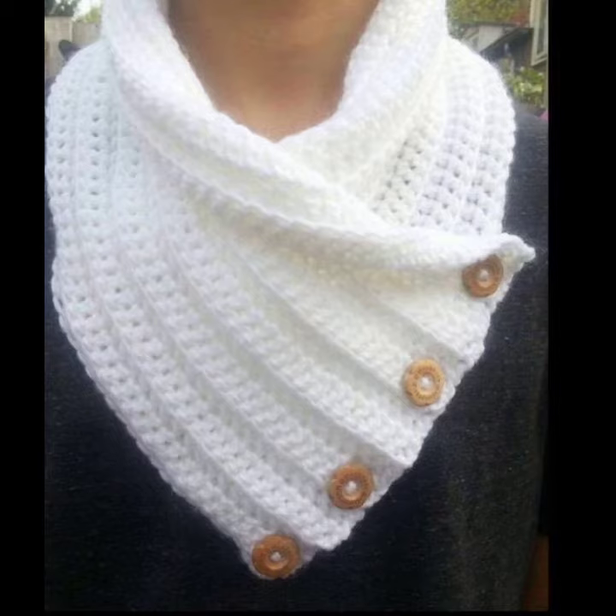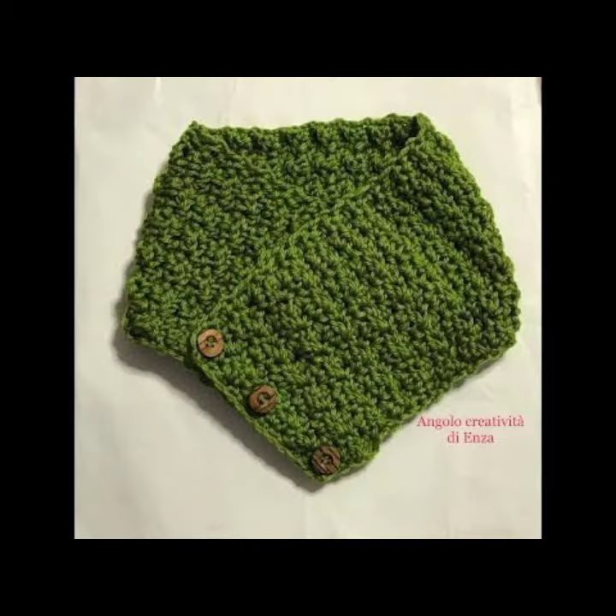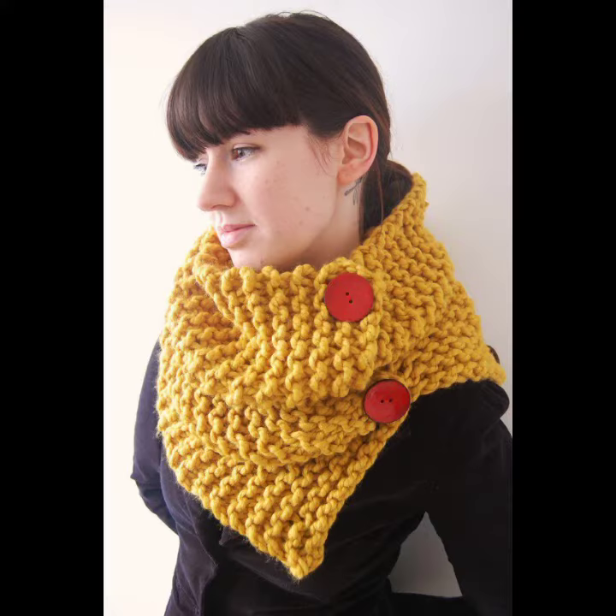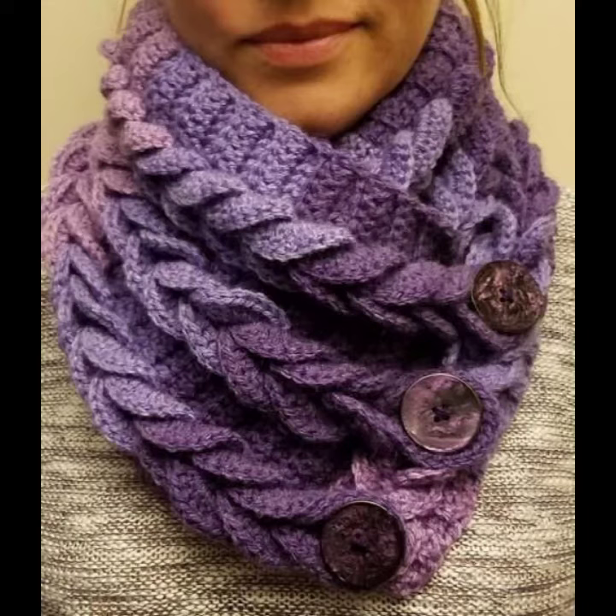Crocheting cowl neck — a cowl neck is a neckline consisting of a loose draped fabric around the collarbone. The term can describe the neckline of a wide variety of garments, from the draped neckline of an evening gown to the raised neckline of knitwear, similar to the turtleneck.